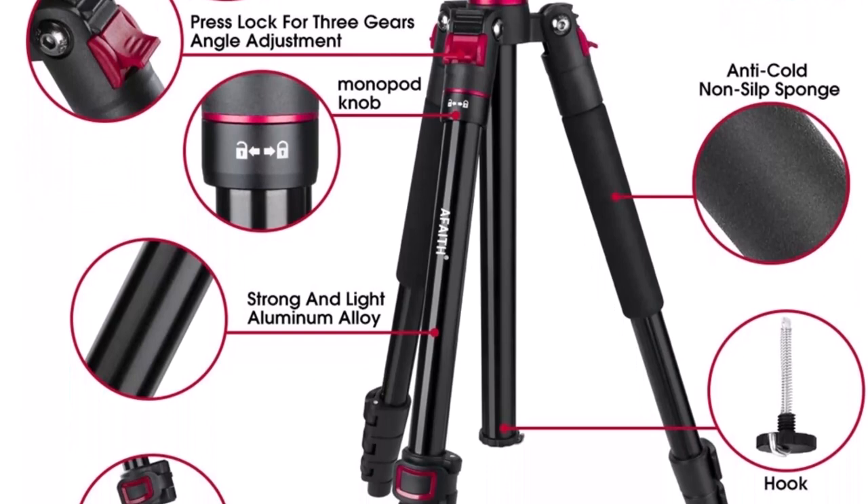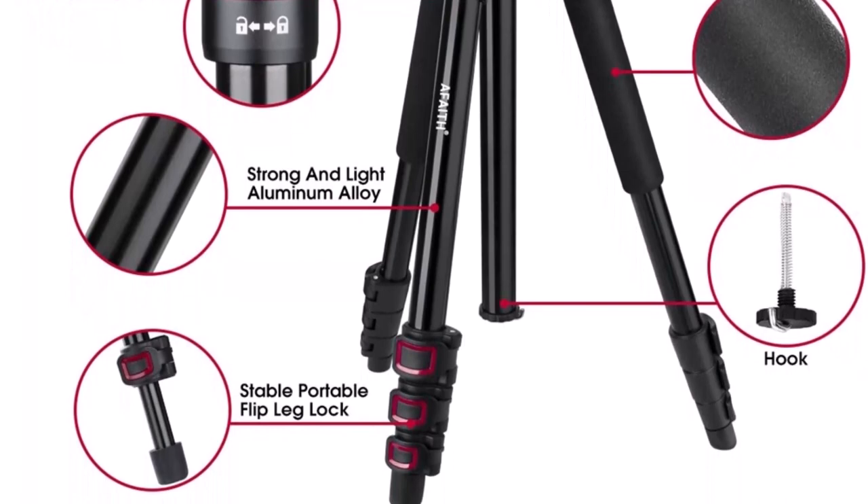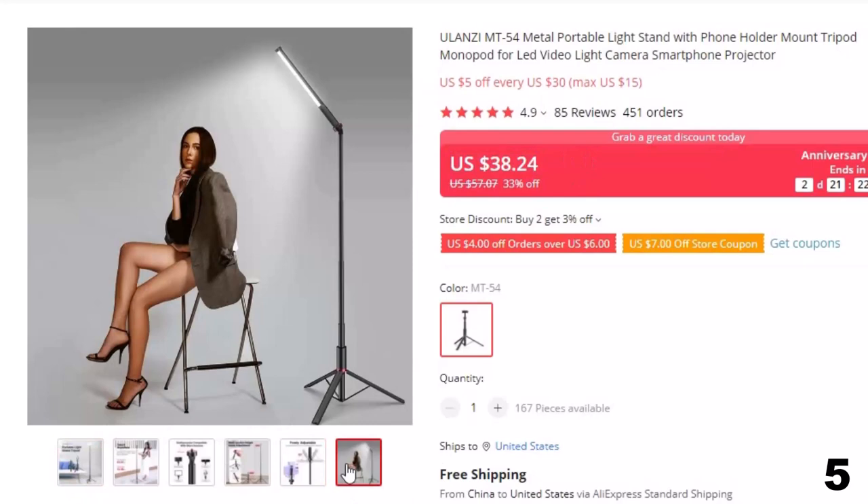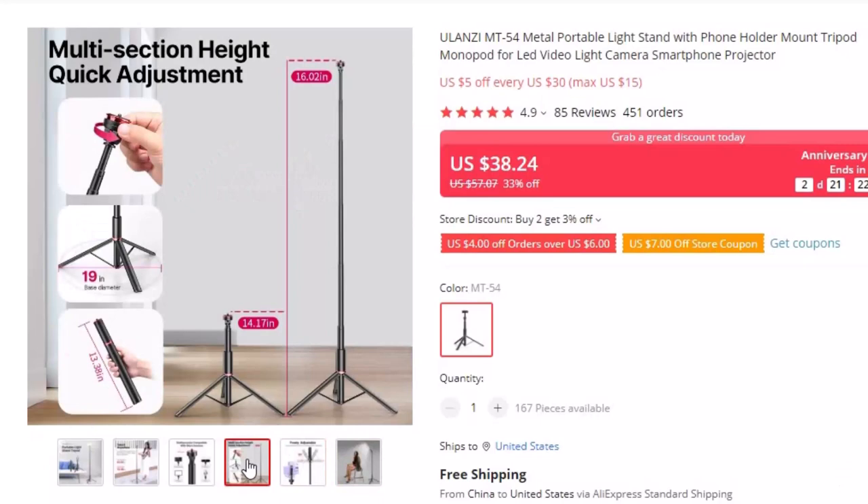Number 5: Ulanzi MT54 Metal Portable Light Stand. This tripod for photographers is here with 33% price off. Now you can get it at around $38. For a portable and durable light stand that's perfect for photography, videography, and more, look no further than the Ulanzi MT54 Metal Portable Light Stand. This versatile stand is designed to work with a wide range of devices.